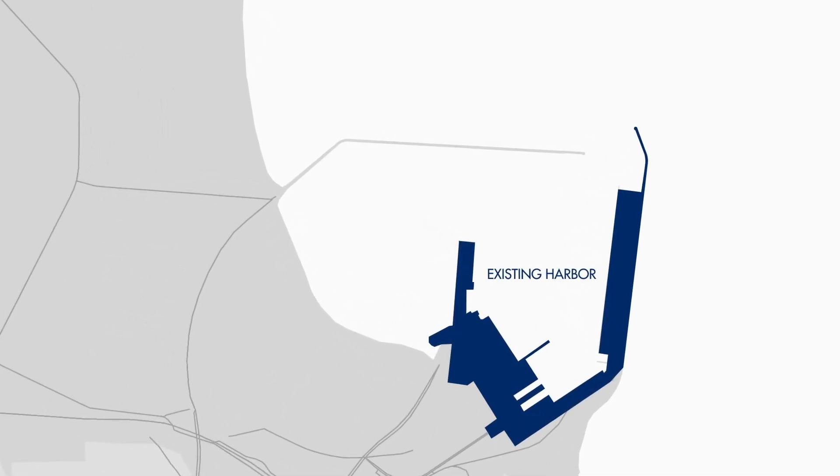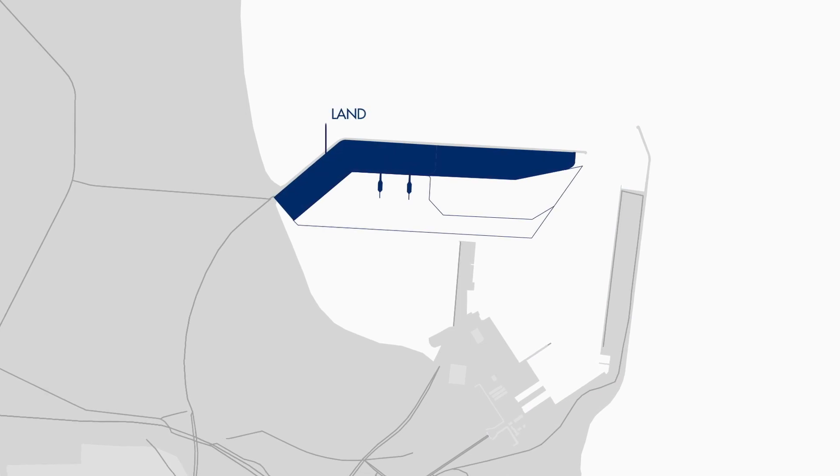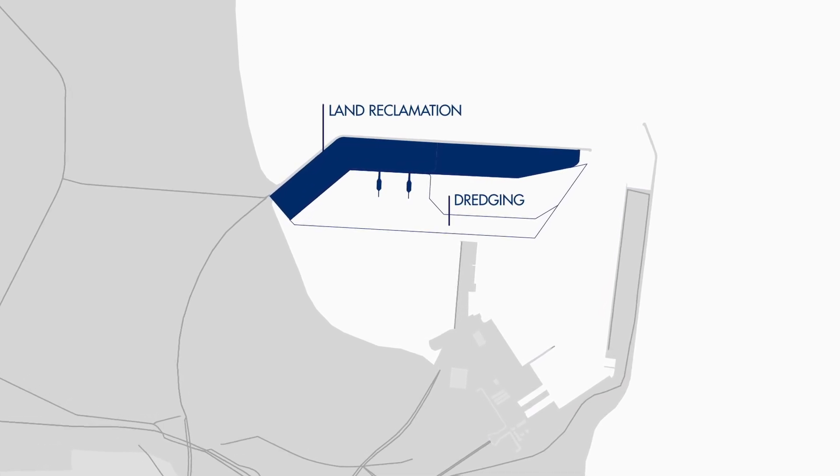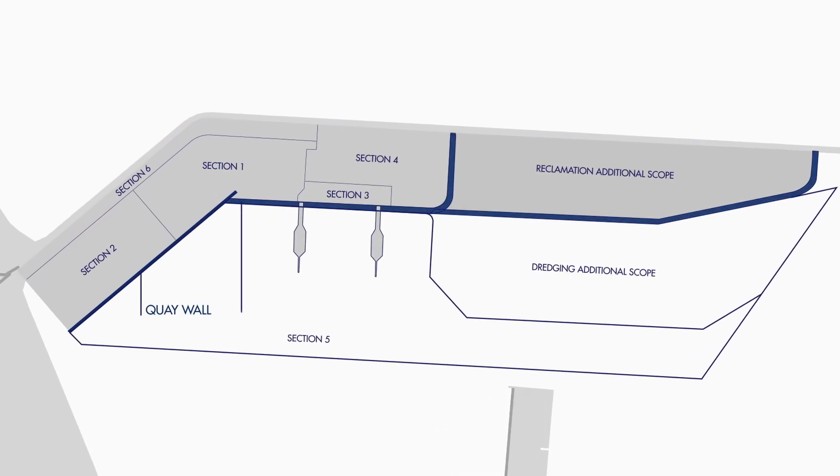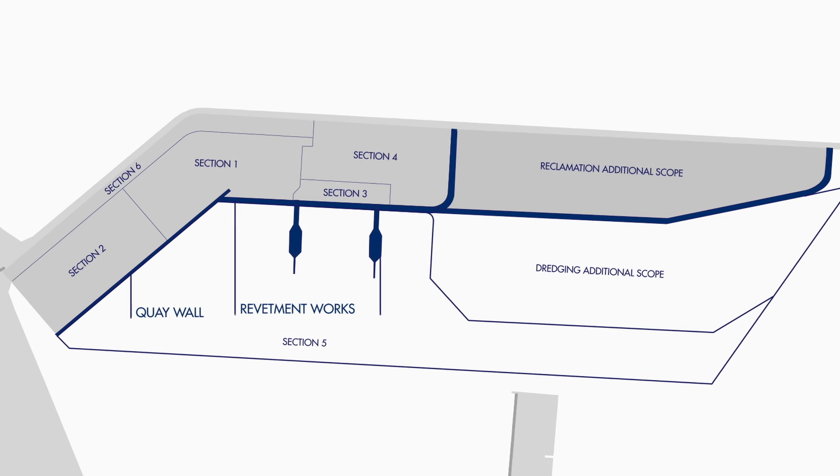Boscalis was awarded the contract to design and construct the port, comprising land reclamation and soil improvement, various dredging works, and construction of a 1 km long quay wall with revetment and two 400 m long jetties.